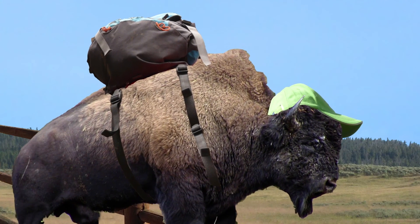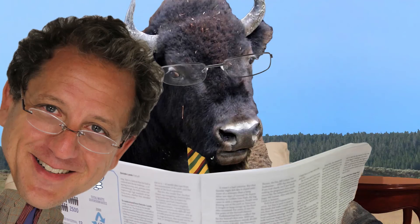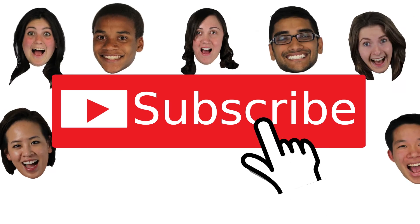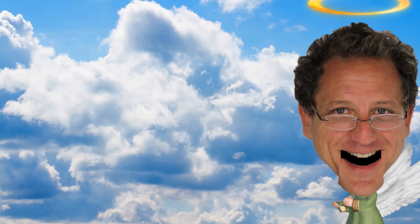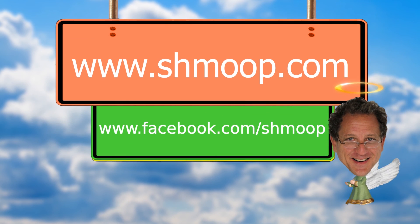What did the buffalo say to his son as he left for school? Bye, son. Okay, bad joke. But if you survived it, how about clicking the subscribe button below? And if you're looking for more jokes from yours truly, why not check out our website at www.shmoop.com? And if you want to get updates on what's new, check us out on Facebook and Twitter, too.